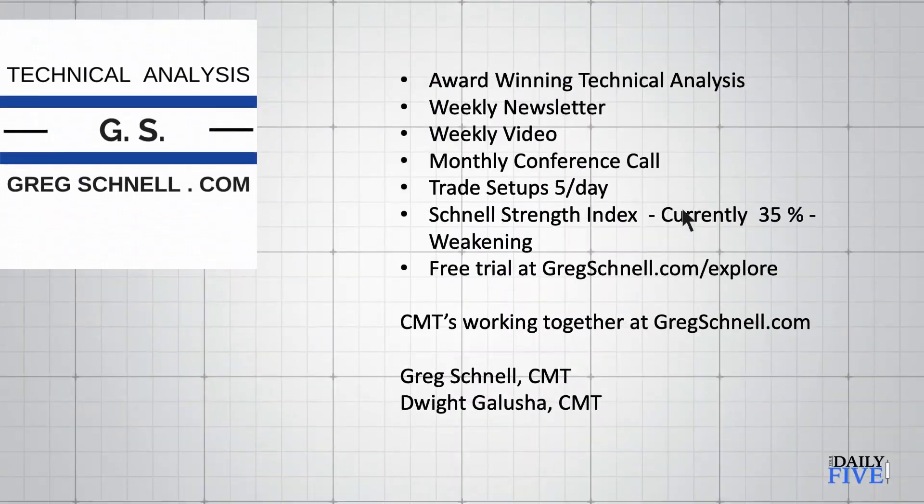I'm not really comfortable with the big broad picture in terms of market breadth, which is one of the reasons I took charts from areas away from the major indexes. If you'd like more information on unique ways to follow the market — for example, my Schnell Strength Index is currently sitting at 35 and has been weakening for a while — you can head over to gregschnell.com/explore and check out a free trial. There's also a discount in there that would save you about 40%, bringing it down to $4.97, which is less than ten dollars a week.